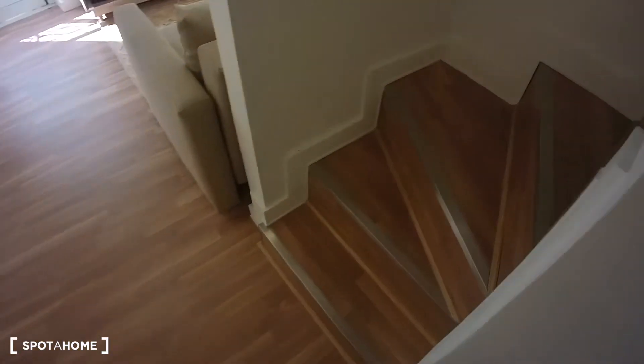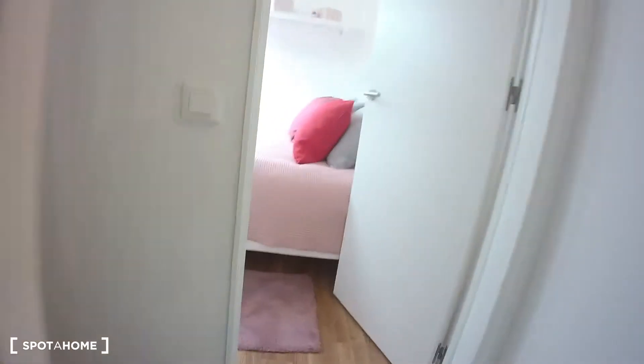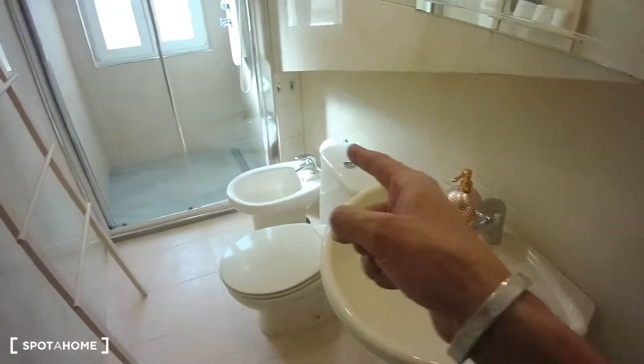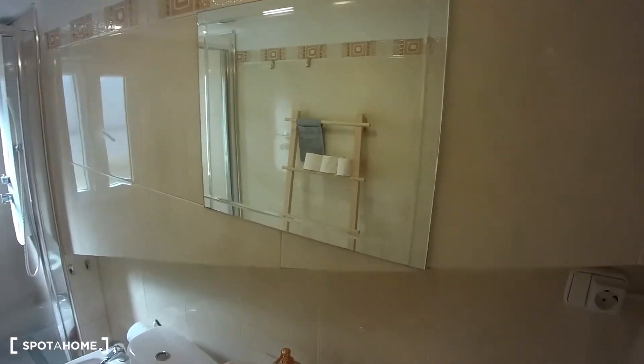But now let's go upstairs. Going upstairs through these steps we have bedroom two, bedroom one, and bathroom over there. So as I was telling you, this is the full bathroom — as you can see we have sink, toilet, bidet, and a big shower. Of course a big mirror in here as well.